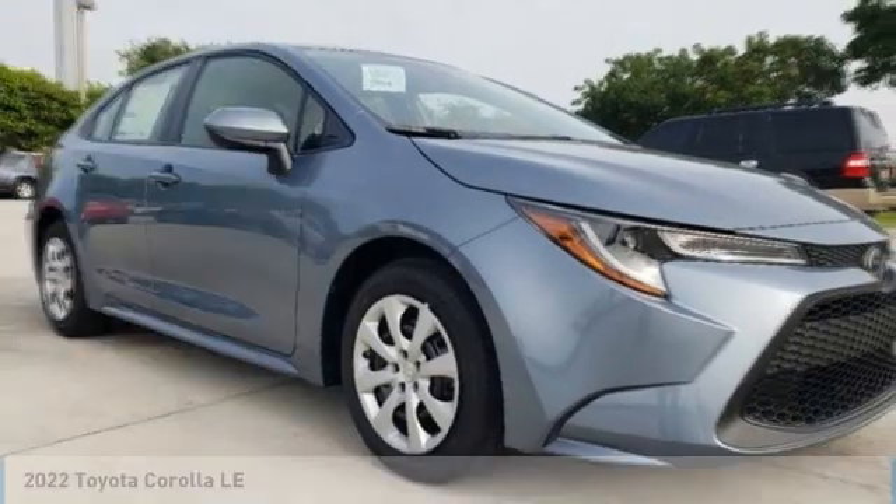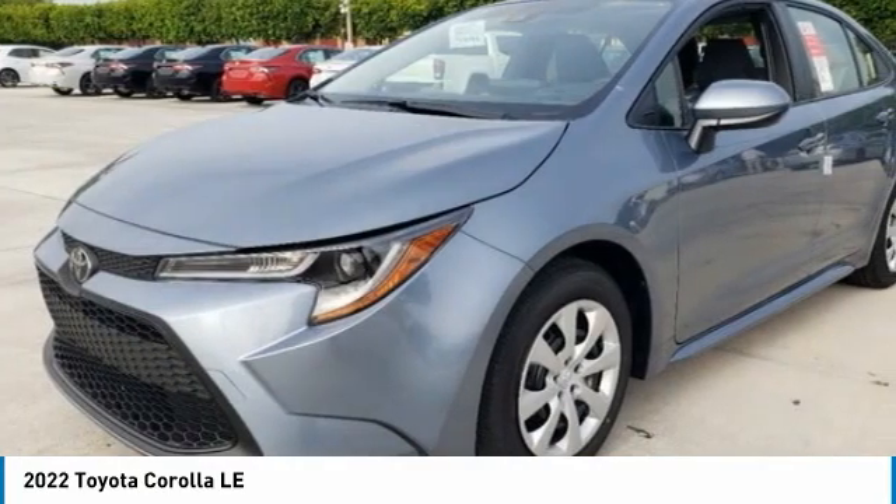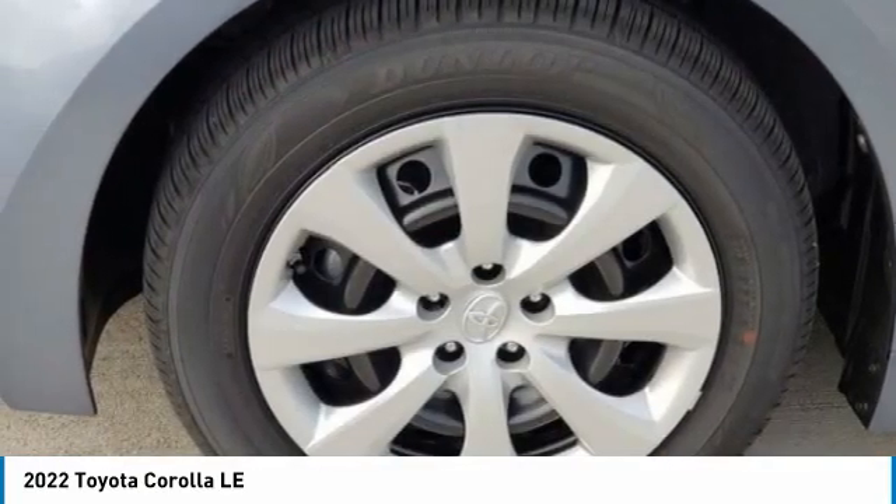Here to show you the 2022 Corolla. The Corolla is still a great option for those who want dependability, comfort, and value. Here are some of this vehicle's great options.